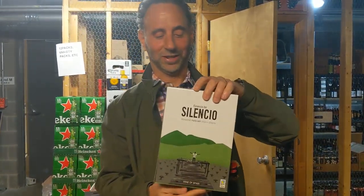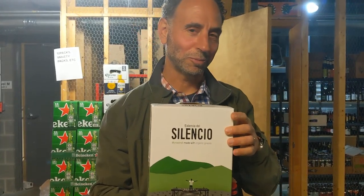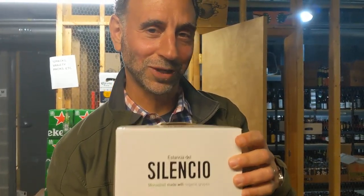Yes, thank you Carly. This is going to be featured in the Washington Post. The Washington Post — Dave McIntyre.